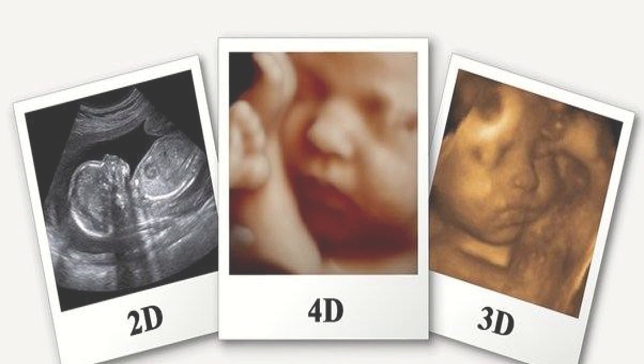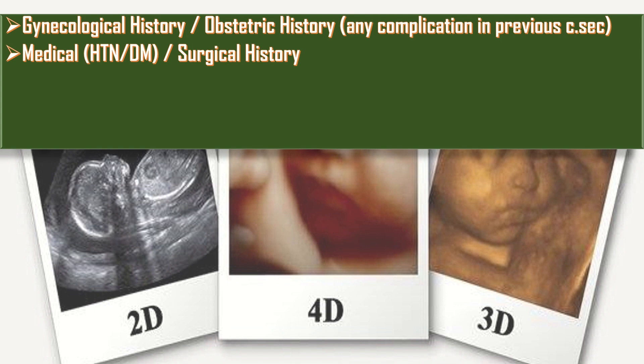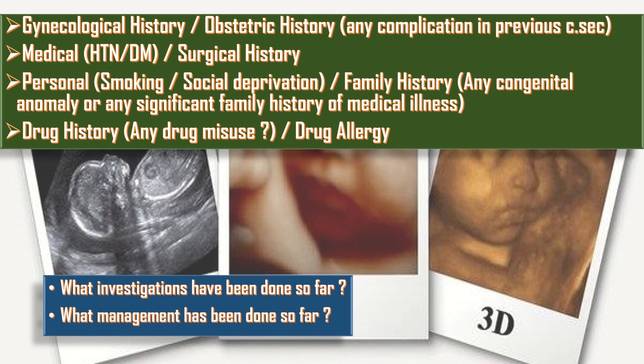In other multigravida cases, these questions must be asked. Take the gynecological and obstetric history, including any complications in previous cesarean sections — though also not applicable here. Take medical history like diabetes and hypertension, which is important in this case. Take surgical history. Take personal history of smoking, drug abuse, and social deprivation. Take family history of any congenital anomaly or significant medical illness. Take drug history, any drug misuse and drug allergy. Ask what investigations and management have been done so far.